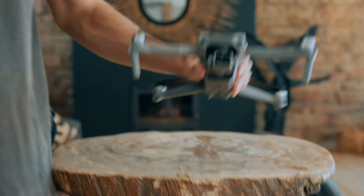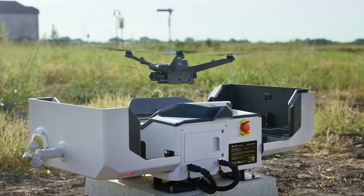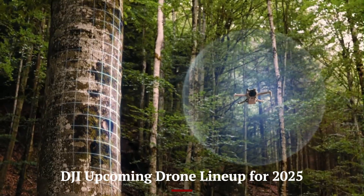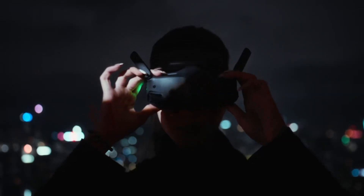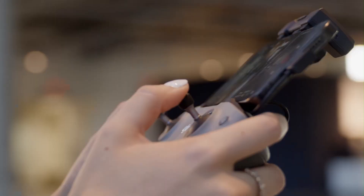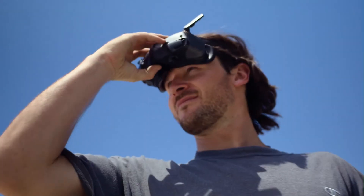Welcome to HITECH, your go-to channel for the latest in drone technology. Today, we're giving you an exclusive look at DJI's upcoming drone lineup for 2025. From cutting-edge designs to groundbreaking features, these drones are set to redefine aerial photography and videography. Stick around to see what DJI has in store for the future of flight.